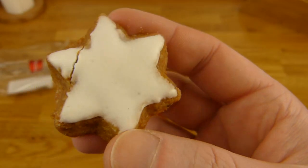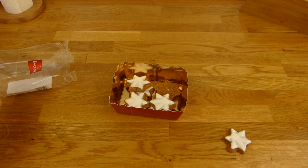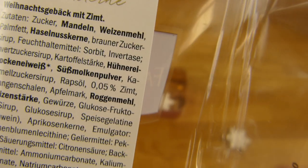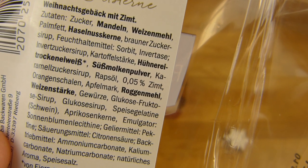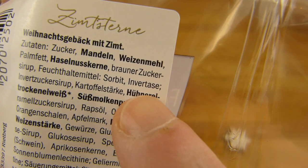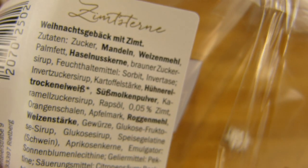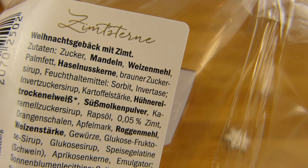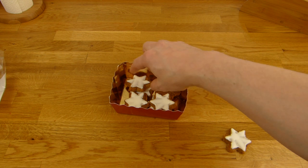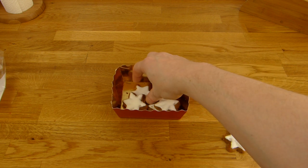Der ist besser. Und das schmeckt irgendwie süß, nussig. Und im Nachgeschmack schmeckt es halt nach Zimt - deshalb habe ich es drauf gezeigt. Ja, eigentlich ist es ganz lecker. Sehr süß ist es.